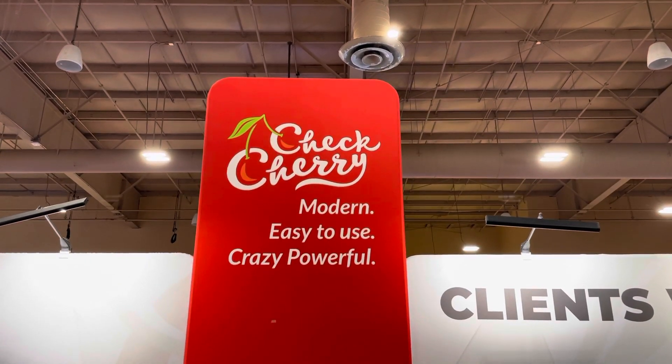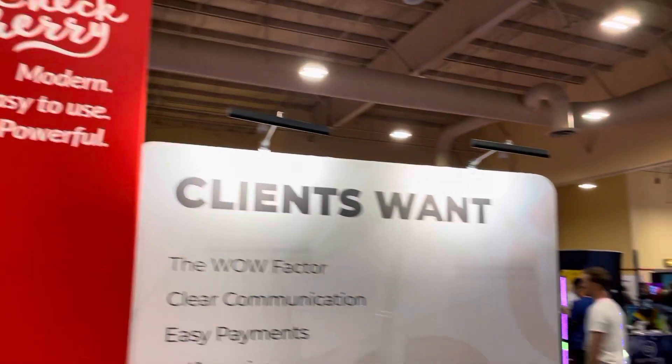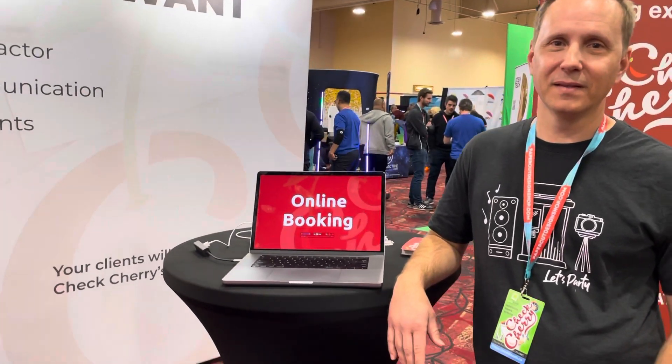We're at Photo Booth Expo 2022. Judd Lillestrand here from Check Cherry. He was on the speaking program the other day and now we're going to talk about online booking and his service. What does it do? How does it benefit people?